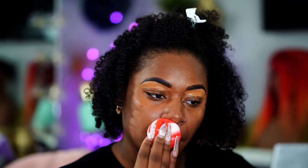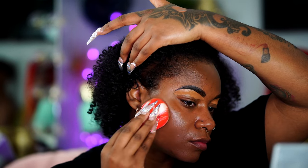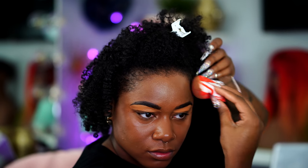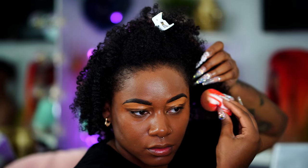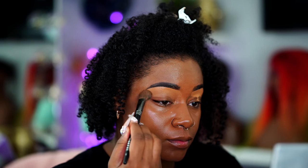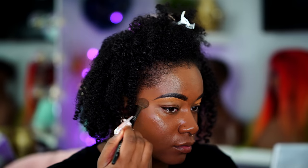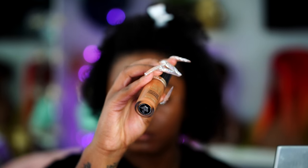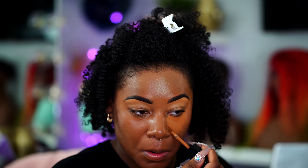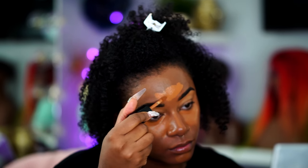I'm going to be using an OG foundation: the LA Girl Pro Coverage Foundation in the color Toast. I honestly forgot how bomb this coverage is, and I also forgot how bomb this shade is — this is like my perfect shade. It's the only foundation that I honestly have the perfect shade in; no other foundation has my perfect shade and I have to practically mix every single foundation out on the market. Then I'm going to go in with Born This Way from Too Faced in the color Chai. This is like an everyday natural makeup look in general — not technically everyday but a natural beat.